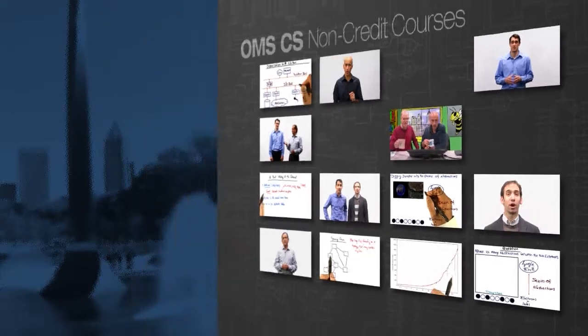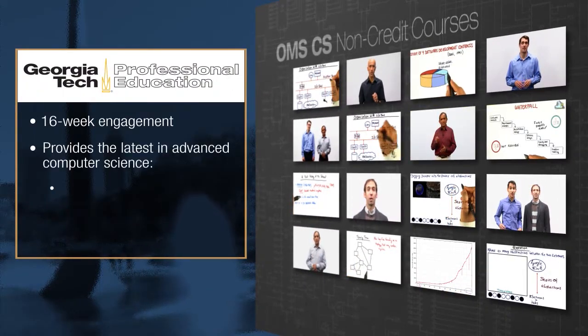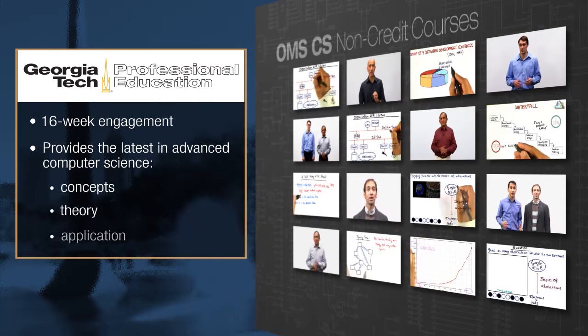Each online course is a 16-week, semester-long engagement that provides the latest in advanced computer science concepts, theory, and application.